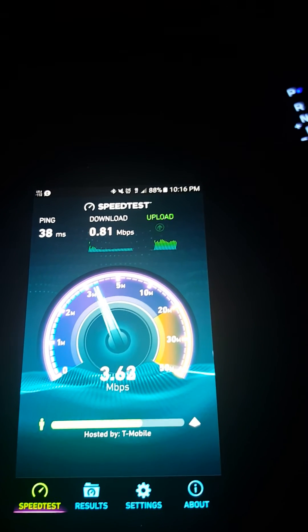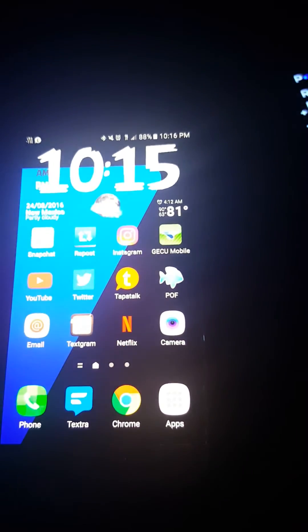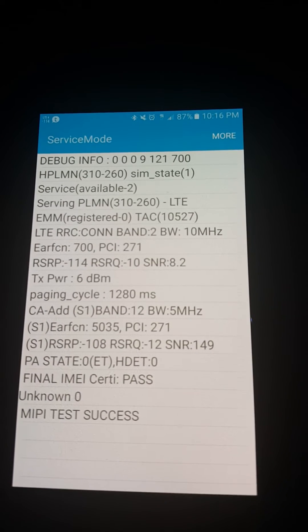As you can tell, it's not that fast. So I'm going to show you what actual band I'm on. So as you can tell, I'm connected to band 2, aggregated with band 12.